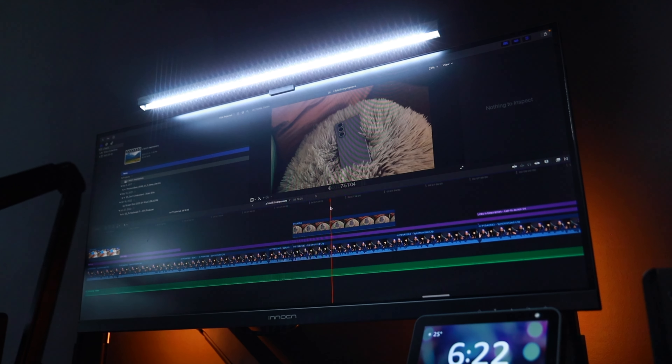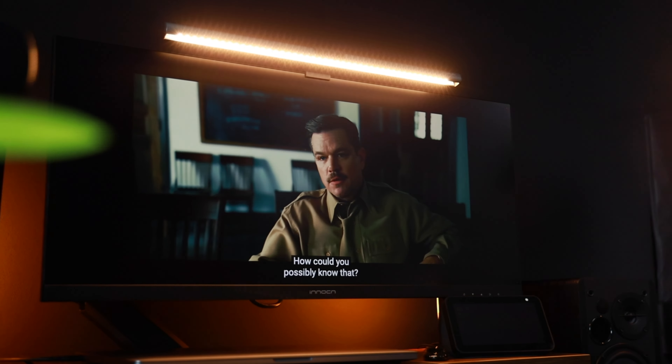All in all, the Innocn 29C1FD is a fantastic monitor that ticks all the boxes for a great budget monitor. With its ultrawide display, high-quality visuals, versatile connectivity options, smooth performance, and productivity features, it offers incredible value for its price. Right now it is $100 off, so you can pick it up for less than $200, which to me is an absolute steal.